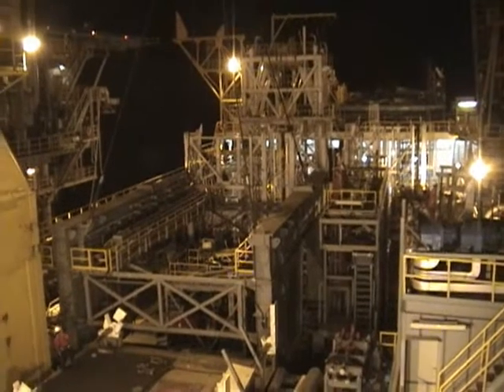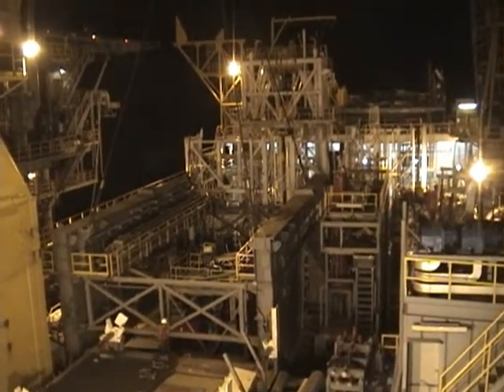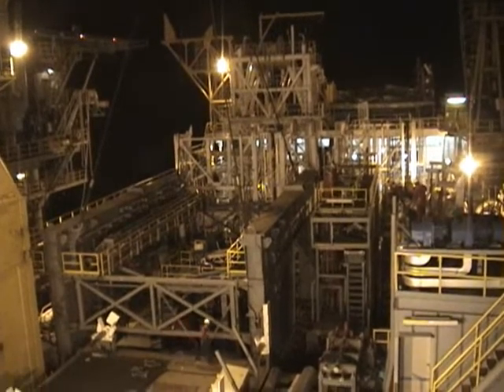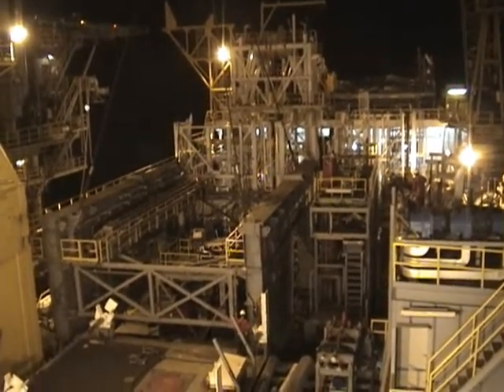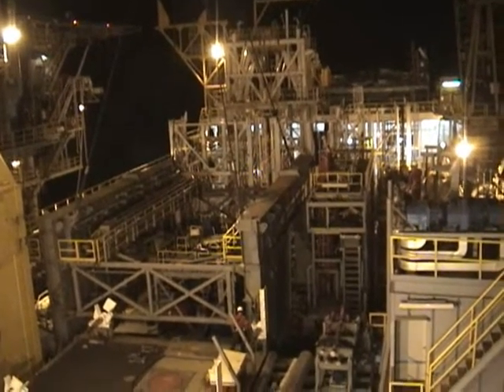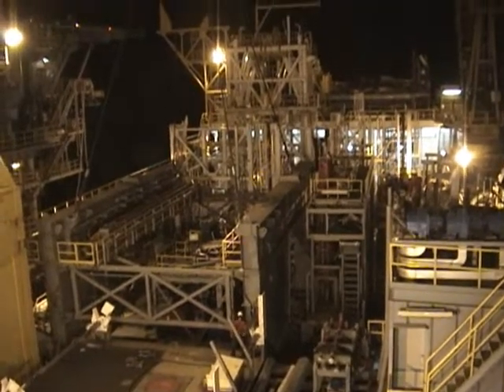Here we are lifting the master skid onto Samangkok V. It's a T9 master skid. The time is 21:55 — our first lift. Today is July the 16th.